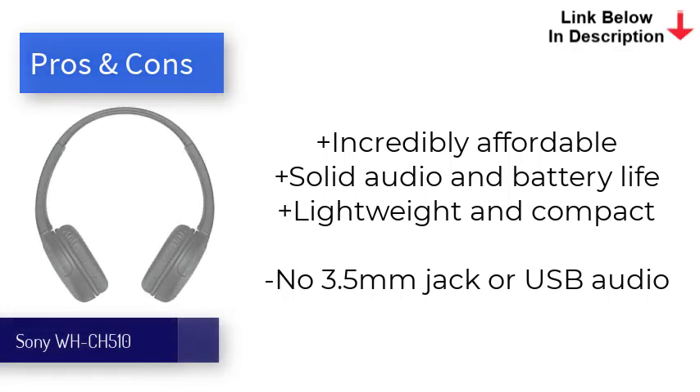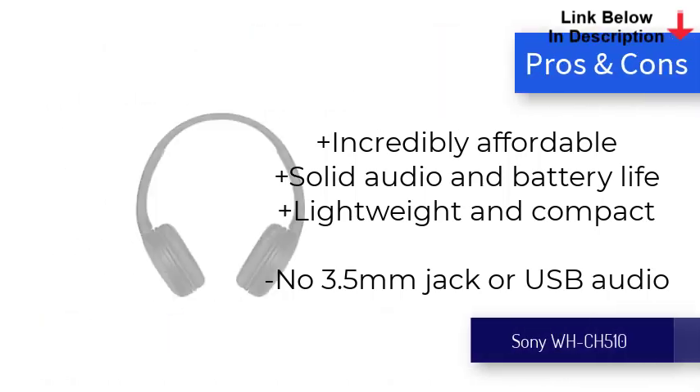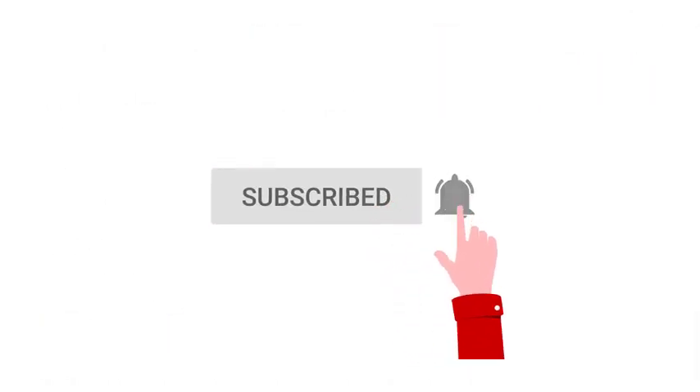Do you agree with these recommendations? Leave your opinion in the comments below. Don't forget to subscribe to the channel and like the video. Thanks for watching!